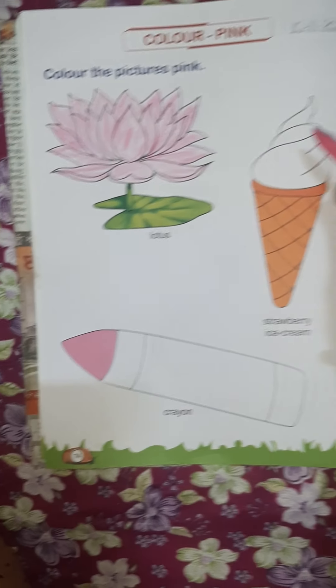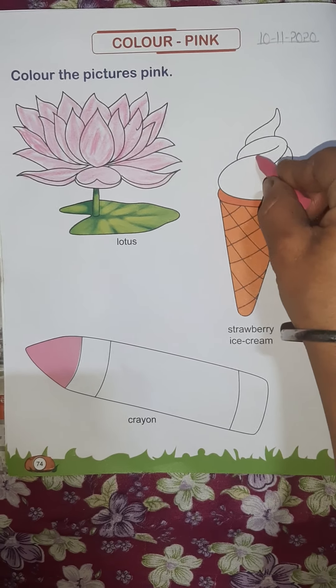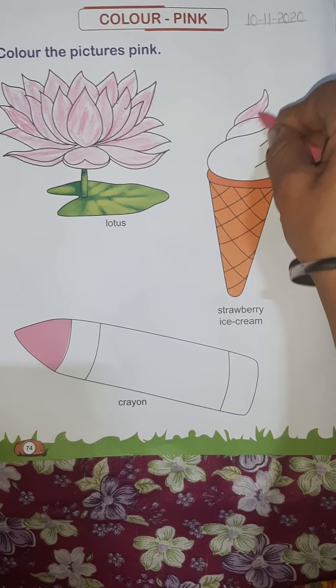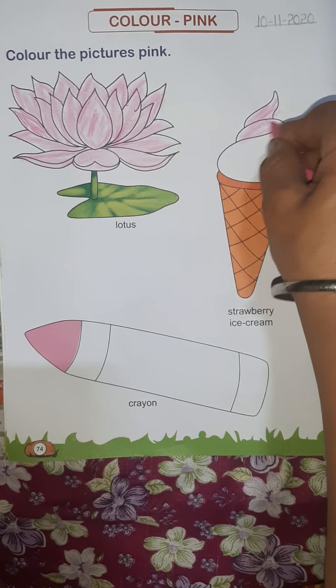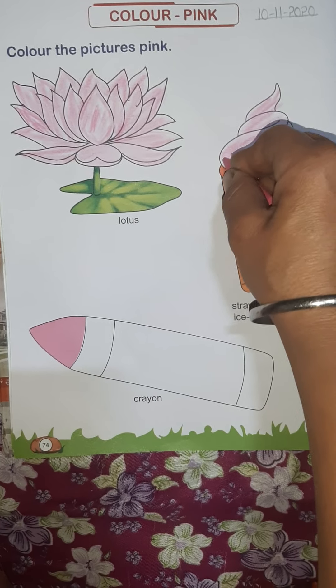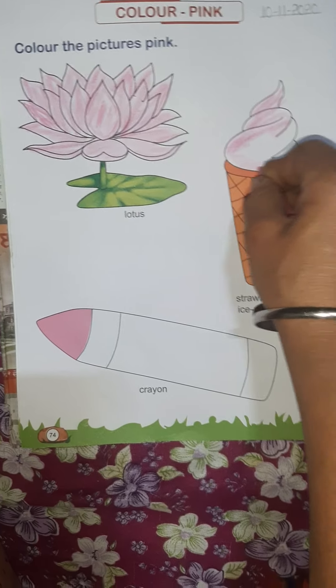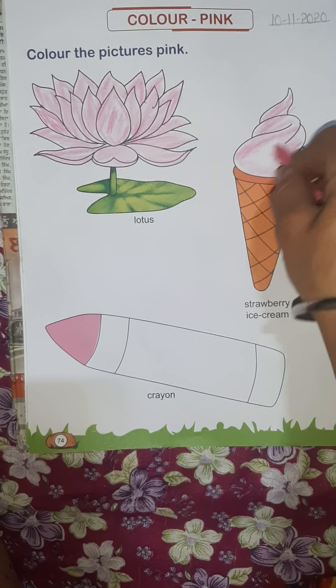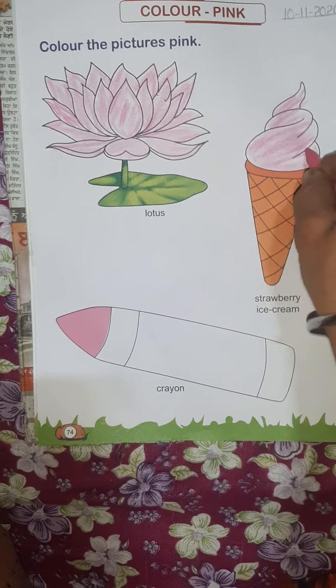Next one: strawberry ice cream. Slowly, slowly, in the ice cream you have to fill pink color. Very good — slowly, slowly, you have to fill pink color. Good.